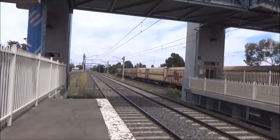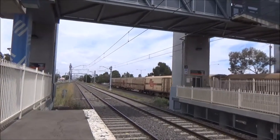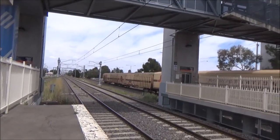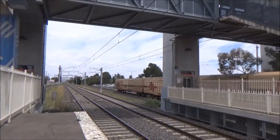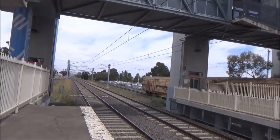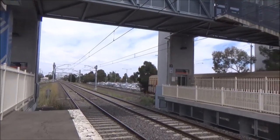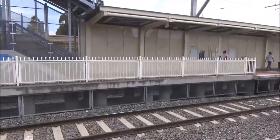It will head up to Sunshine — well, not quite Sunshine — but to Tottenham Yard via the Newport to Sunshine link. There it might be able to enter some sort of yard where it will be stabled, maybe the main marshalling dock or whatever, something like that.